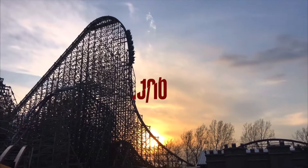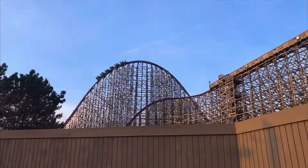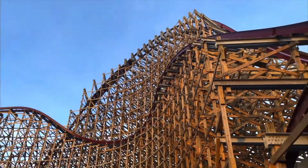Moving on to fun factor — this is an obvious 10 out of 10. It's so crazy and unbelievable: so much airtime, incredible drops, and the inversions are all great. 10 out of 10, no doubt.